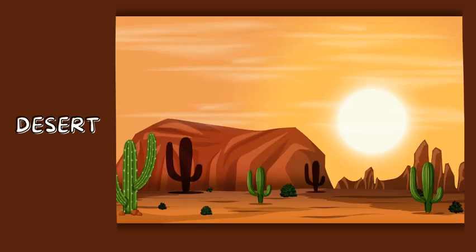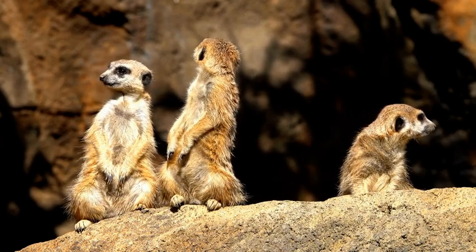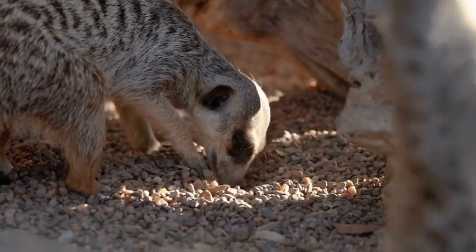Next we're off to the desert, one of the hottest places on earth. Look at these adorable meerkats! Meerkats live in family groups called mobs and stand up on their hind legs to keep an eye out for predators. They dig burrows underground to stay cool during the day.